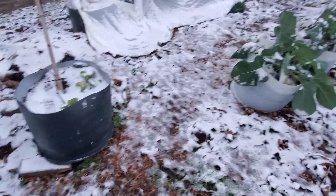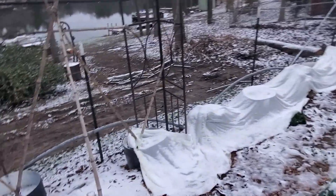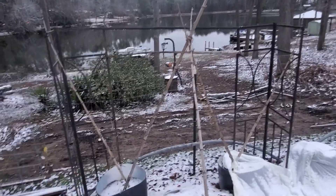Cabbage planted there and cabbage. They're all draped. Here's pole beans — that's what it used to be.